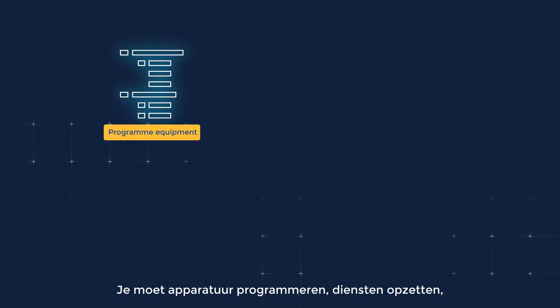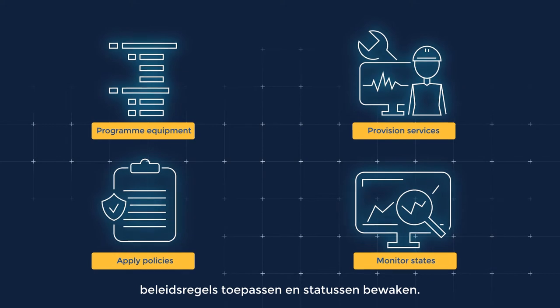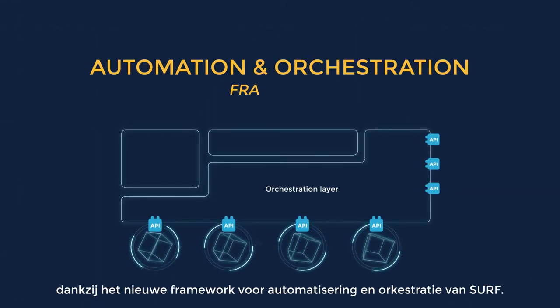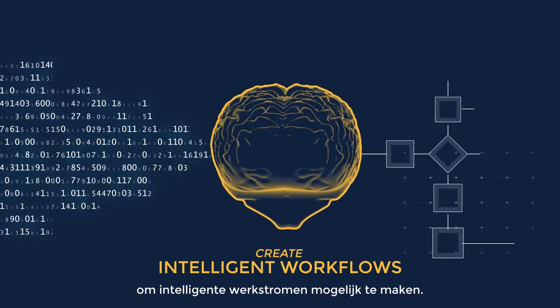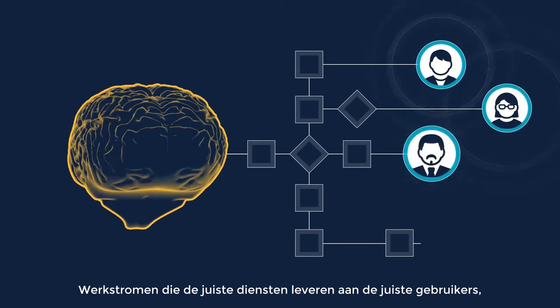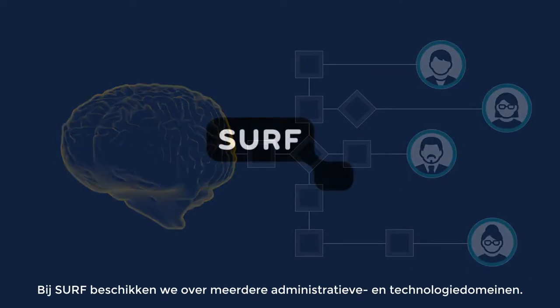Equipment needs to be programmed, services provisioned, policies applied and states monitored. There's a smarter way, with SERF's upcoming automation and orchestration framework. This framework combines data from connected systems to create intelligent workflows that deliver the right services to the right users on a national and a global scale.